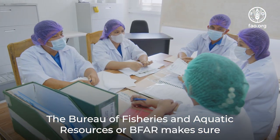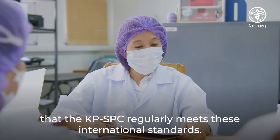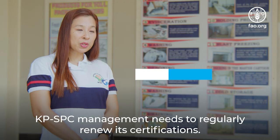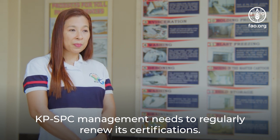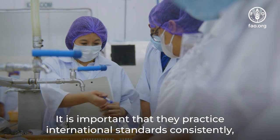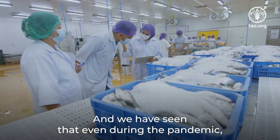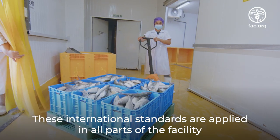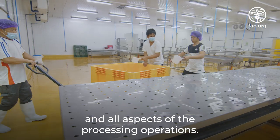The Bureau of Fisheries and Aquatic Resources, or BFAR, makes sure that the KPSPC regularly meets these international standards. KPSPC management needs to regularly renew its certifications. It is important that they practice international standards consistently no matter the circumstances, and we have seen that even during the pandemic, they did not disregard the standard practices. These international standards are applied in all parts of the facility and all aspects of the processing operations.